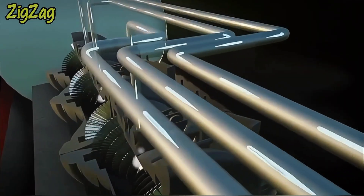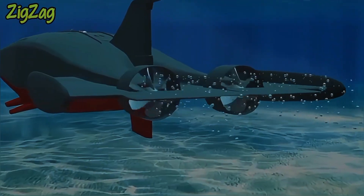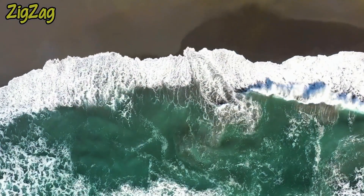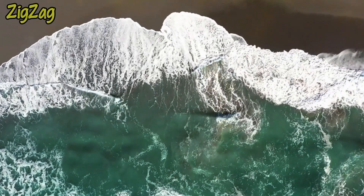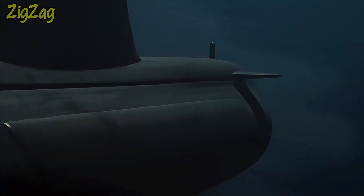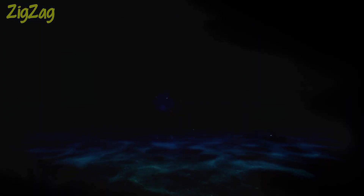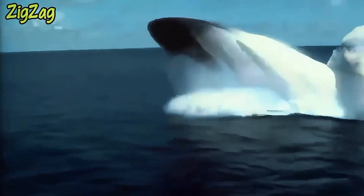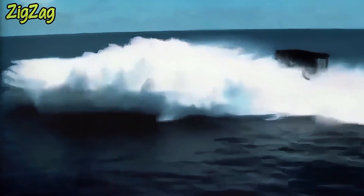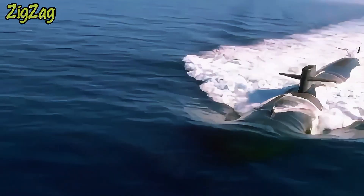The nuclear reactor generates electricity, which powers both the submarine's systems and its propulsion. This capability significantly extends the operational range and endurance of the submarine, allowing it to operate far from shore for extended missions. As a result, the need for fuel resupply is virtually eliminated — one of the primary reasons nuclear submarines can remain out of touch for long periods. However, despite the nuclear reactor's self-sustaining power, submarines still need to be resupplied with food, ammunition, and other consumables.